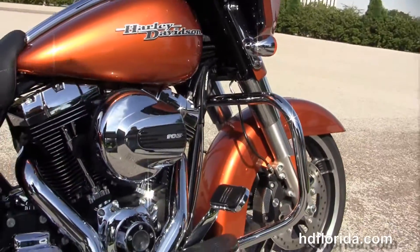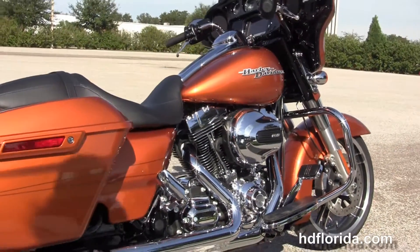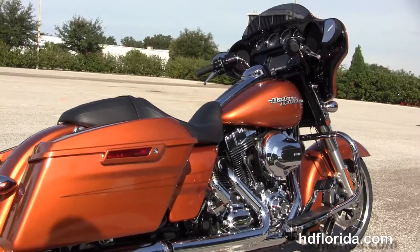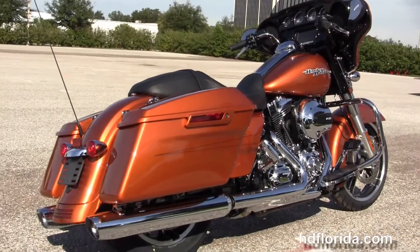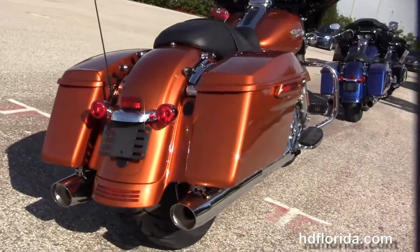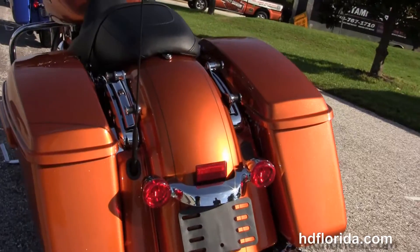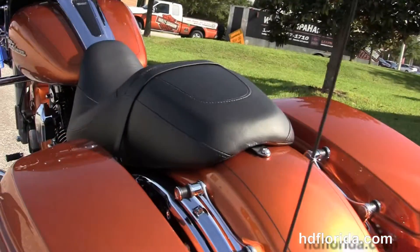It's got the 49mm front forks, chrome engine guard, rubber mounted air-cooled high output 103 cubic inch twin cam engine and a 6-speed transmission, custom floorboards, the CVO style hand adjustable low profile rear suspension, one touch hard lock saddlebags, and the additional chrome four point docking hardware to add a backrest or luggage rack.